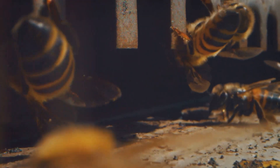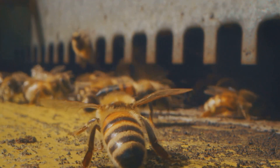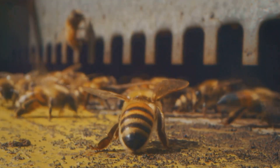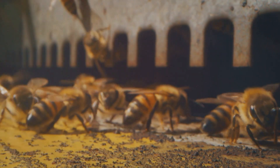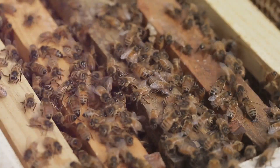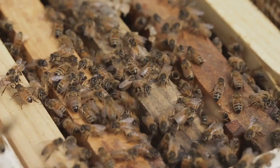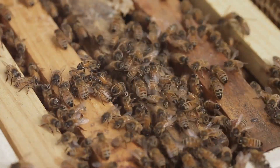Drones are easily distinguishable from worker bees and the queen bee — they are generally larger in size and have bigger eyes, which help them locate the queen during mating flights. These flights are quite a spectacle, as drones gather in specific areas known as drone congregation areas, waiting for a queen to pass by. When a queen bee flies through, the drones will chase her, and the fastest and strongest will get the chance to mate.